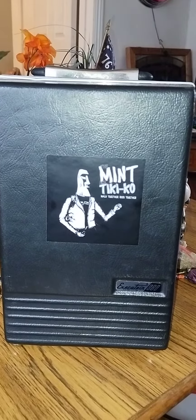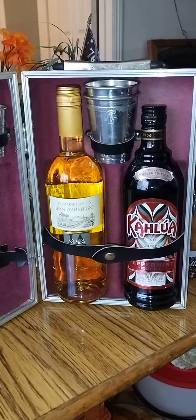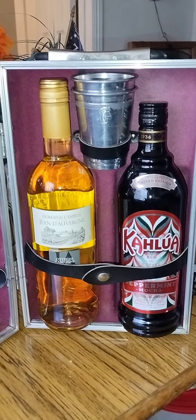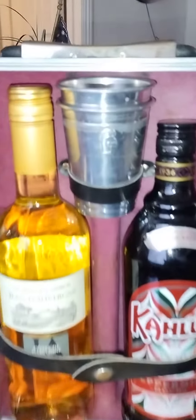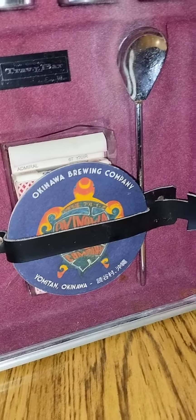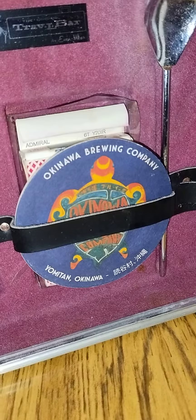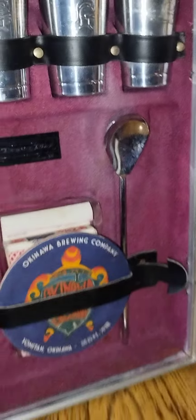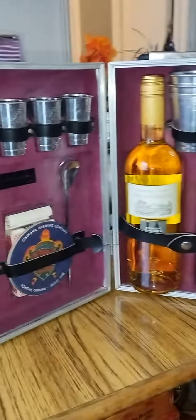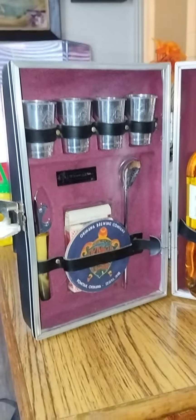It holds two champagne bottles or whiskey bottles, whatever you want to put in it. It's got two big cups right there, actually four shot cups, a bottle or can opener, coasters, some cards in the back, and I guess you stir your drink with that right there.